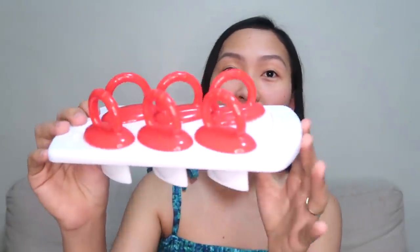Speaking of teething, another must-have for me is a popsicle molder. This one is from Fisher Price. I started giving Aliana frozen breast milk when she was about five months and three weeks old, and this is what I used. It's very affordable — I bought it on Shopee for around 200 pesos. It really helped soothe Aliana's gums while she was teething, and I still use it now as her upper teeth are erupting.